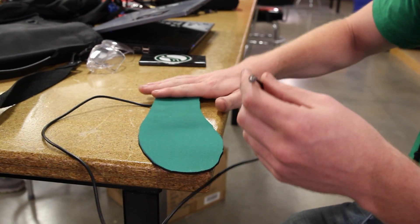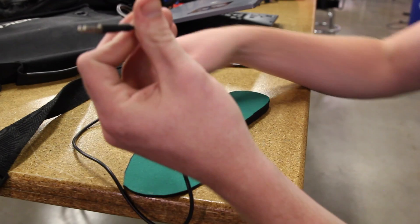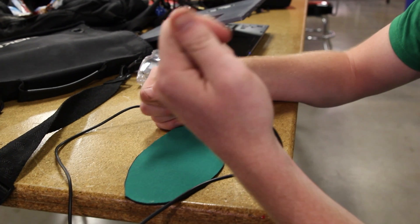You would compress it here at your heel strike — you can see the profile. You could compress it here, and that would cause generators to move inside the insole itself, and the power would come out of this jack here, which would plug into a battery.